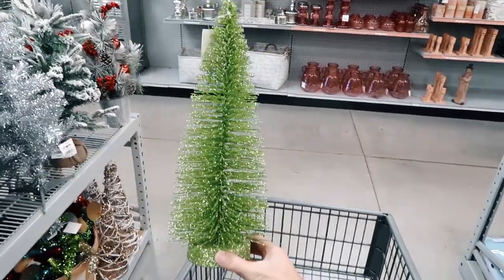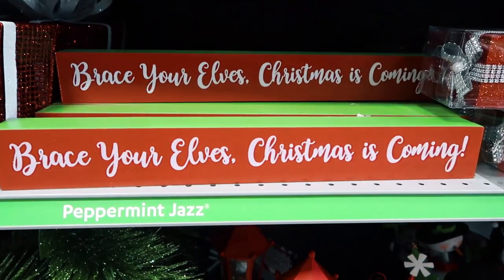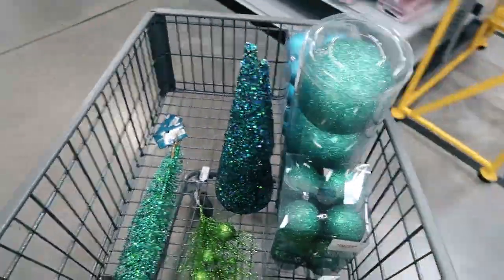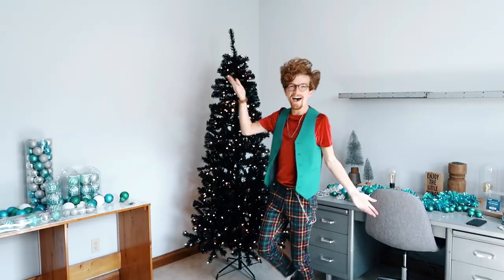Oh my word, isn't this just the cutest? Everybody, praise your elves! Christmas is coming! I made it back from shopping and I found just what I needed. I think a dream job would be to host my own holiday decorating TV show. I am feeling super festive right now.